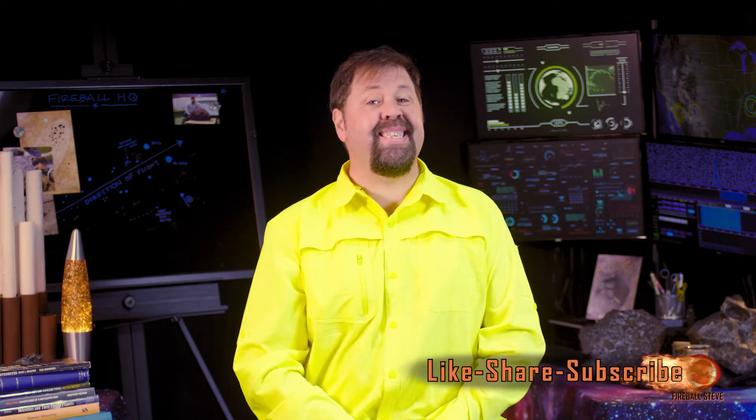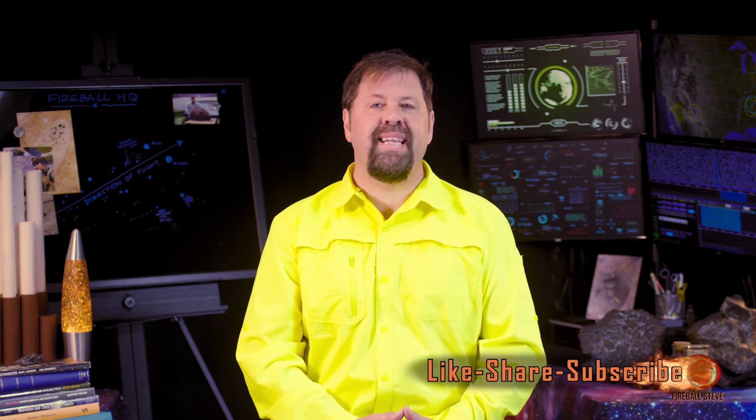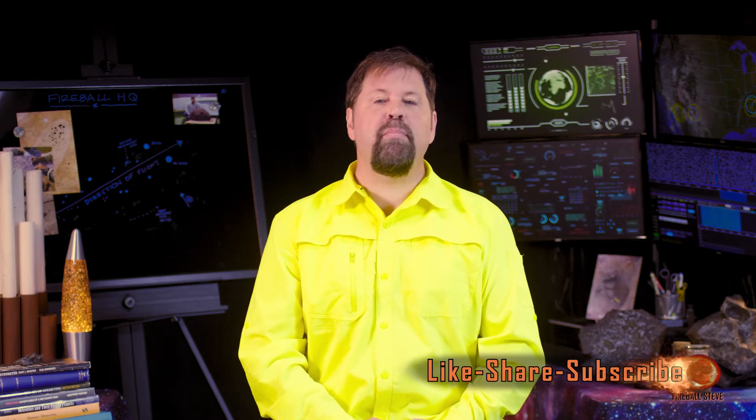Fireball Steve back here in our series on your crash course in how to find meteorites today. You saw a fireball, or a lot of your friends and neighbors did. You've learned from our previous videos where they landed and now you want to go find a piece. But what do you look for? Hello Earthlings. In this episode, we're going to discuss what you're going to be looking for.